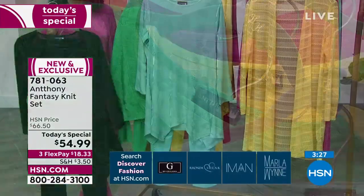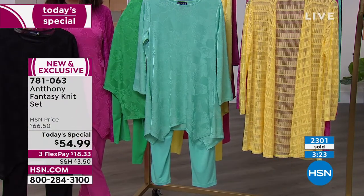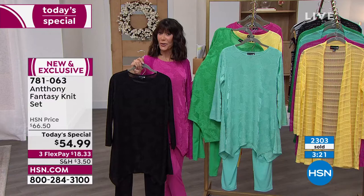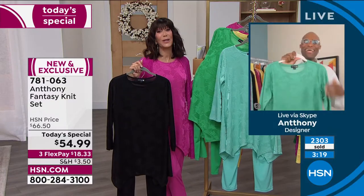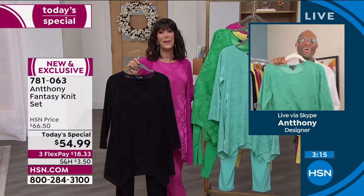It's such a pretty color. You're going to just feel so beloved when you wear this. We are going to go to Carolina, so we can say hello to Carolyn. Carolyn, you're live at HSN with Anthony and Bobby today.